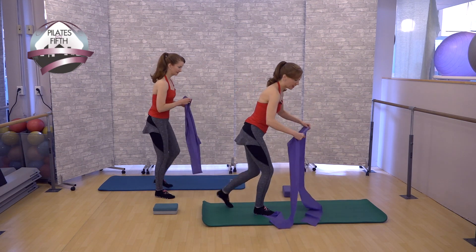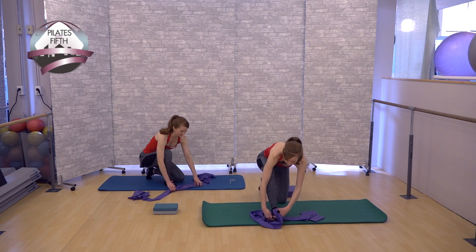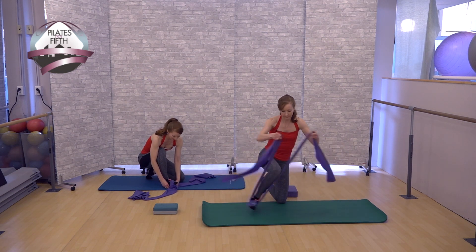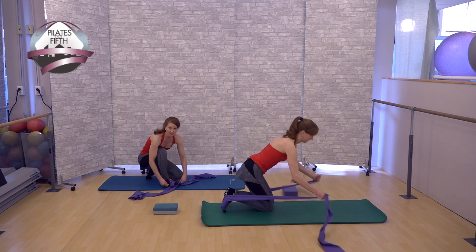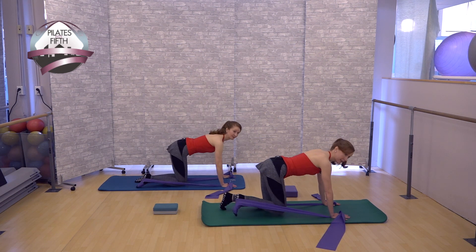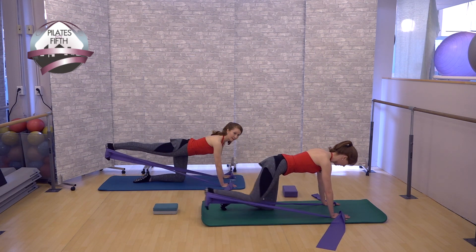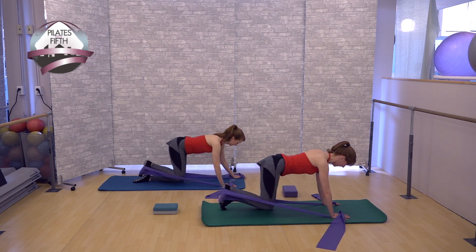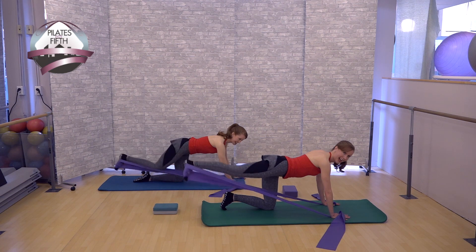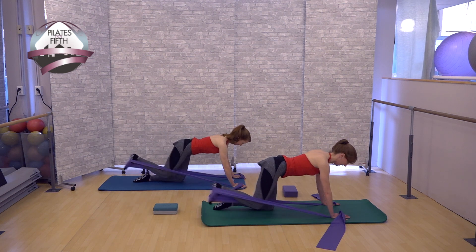Now we're going to come down to all fours. Put the band on the top of your foot and cross it underneath, then it comes back around. In all-fours position, bring the knee in and press back — notice we're going to a straight line. You're not swinging it out to the side. Keep the abs pulled in, knee in and press back. The abs are pulling in and up the whole time.